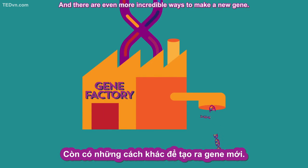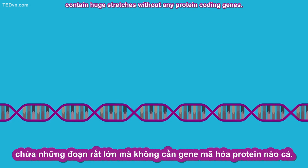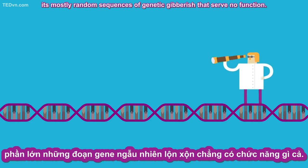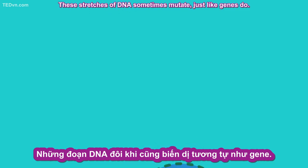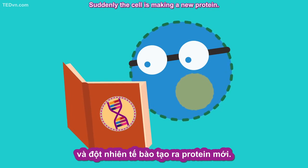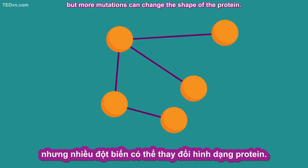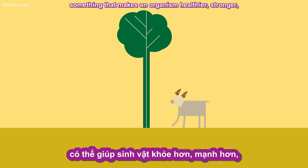And there are even more incredible ways to make a new gene. The DNA of animals, plants, and other species contains huge stretches without any protein-coding genes. As far as scientists can tell, it's mostly random sequences of genetic gibberish that serve no function. These stretches of DNA sometimes mutate, just like genes do. Sometimes those mutations turn the DNA into a place where a cell can start reading it. Suddenly, the cell is making a new protein. At first, the protein may be useless or even harmful. But more mutations can change the shape of the protein, and it may start doing something useful — something that makes an organism healthier, stronger, better able to reproduce.